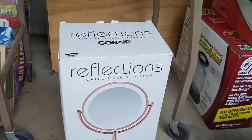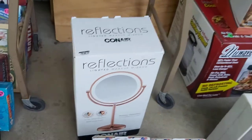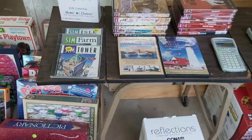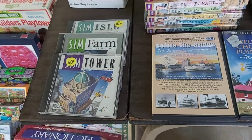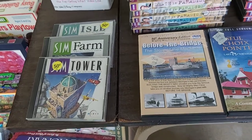Conair Reflections Lighted Makeup Mirror — that is new in package. Paid $3, but the box is kind of beat up so I'll probably put it on eBay. There's recent solds on eBay at $30. Got some Sims CD-Roms — I will actually give those to my 14-year-old daughter, she really likes the Sims. Anything she doesn't want, I'll see if I can sell it.